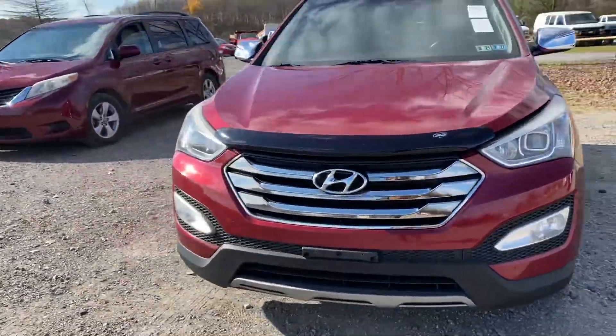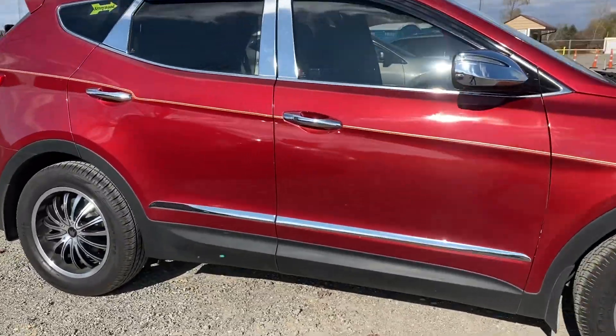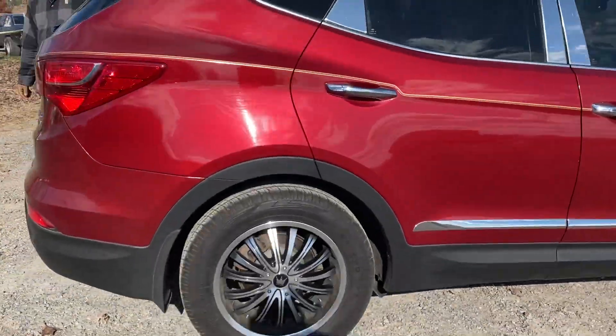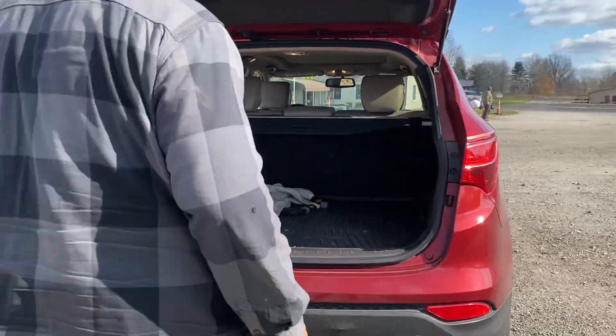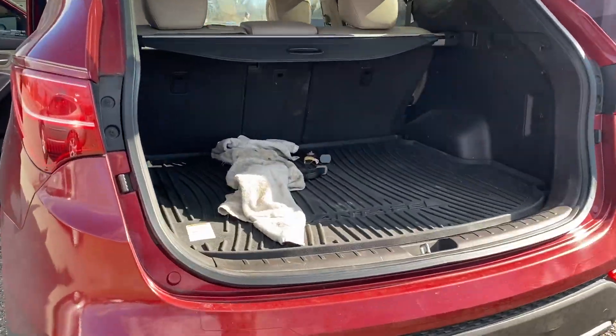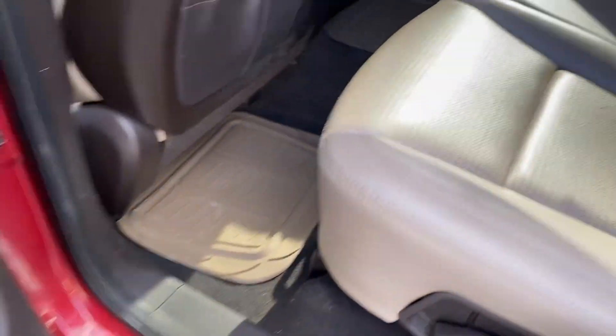Some nice aftermarket rims on it. Nice interior. There's that panoramic sunroof.